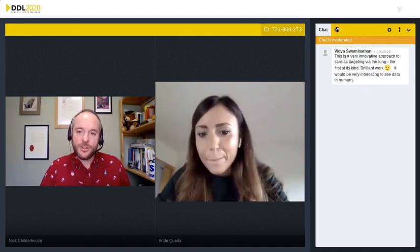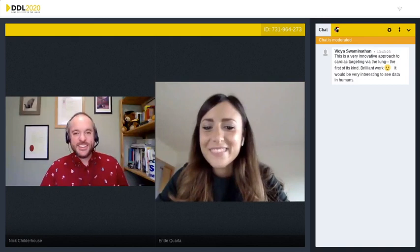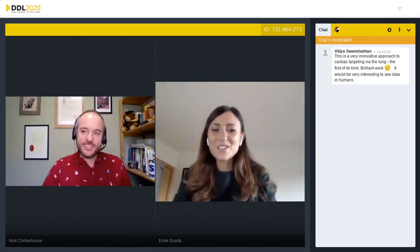You'll also see in the comments that it's not so much a question but a comment about how innovative this work is — it's brilliant. We look forward to seeing data in humans in due course. Thank you for sharing with us today.